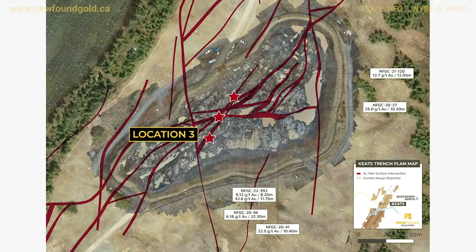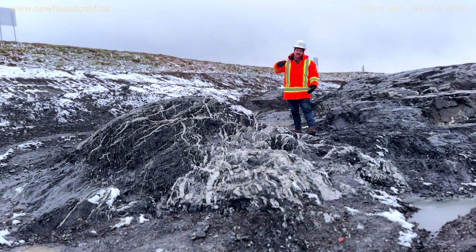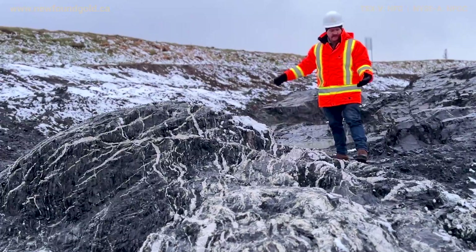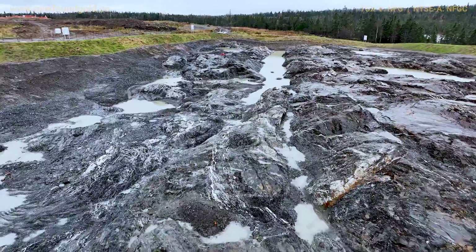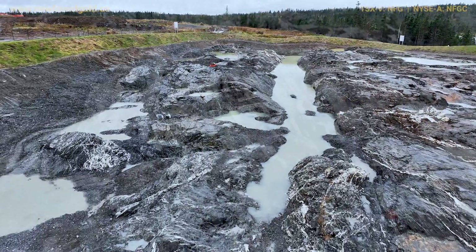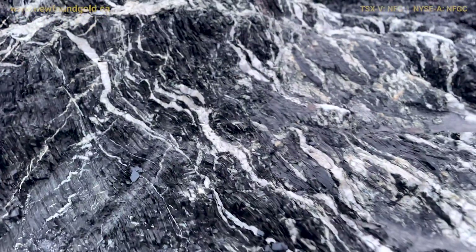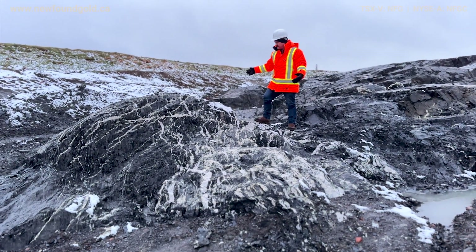This is actually a region that sits in the hanging wall portion of the Keats baseline fault. I'm looking at an area which is a very broad quartz stockwork. What we're learning now — and what's helping us understand these in the trench — is that it's actually the intersection of two relatively minor structures. What's happening at this location is it's forming a very broad pipe of stockwork mineralization.